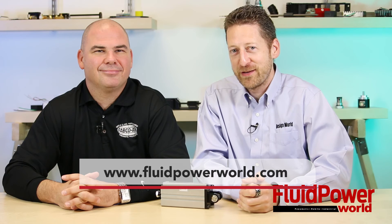Thanks again for joining me, Jerry, and thank you for watching. And as always, all your latest need-to-know fluid power videos can be found at fluidpowerworld.com.